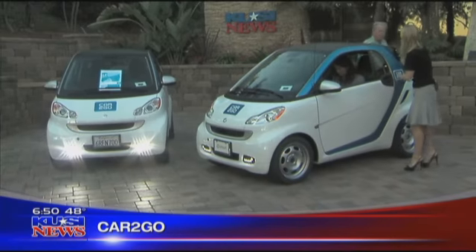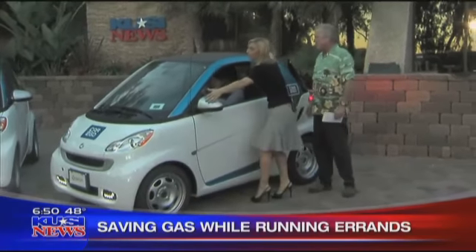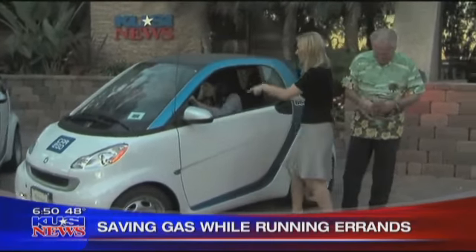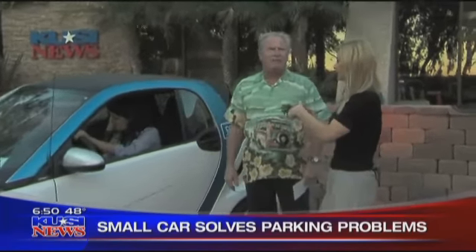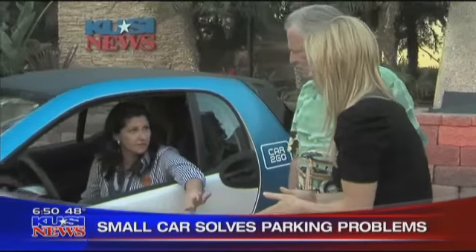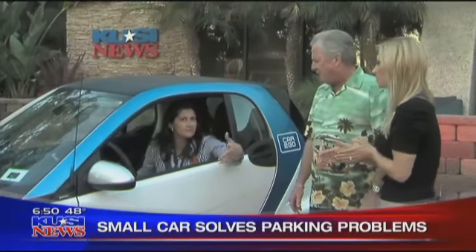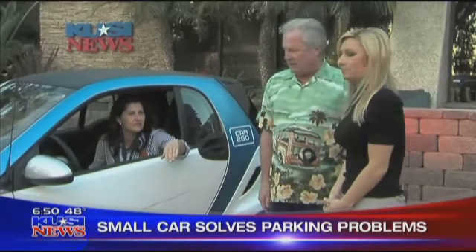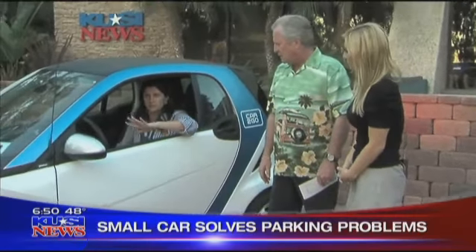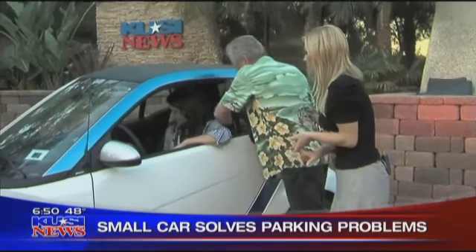The most important thing is you can save a lot of money. How much does it cost after you get your membership? $0.35 a mile, with a max of $13 for one hour. And then there are all kinds of great deals — max of $60 to $67 a day. So you're saving money, you're not buying gas, and you're basically testing out a car before you buy it.